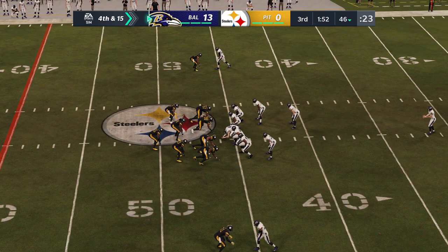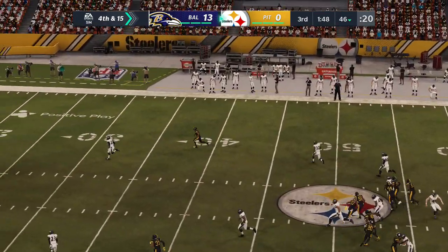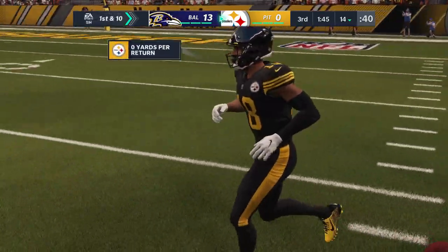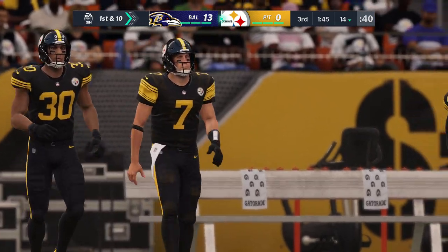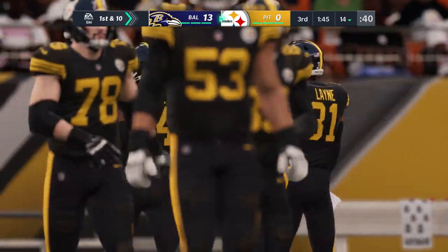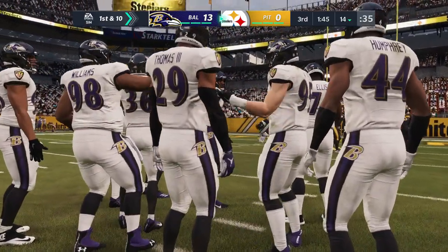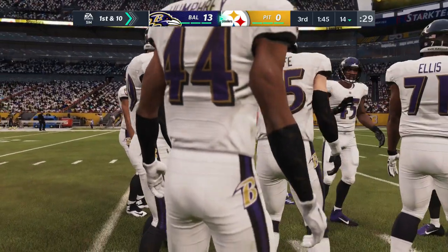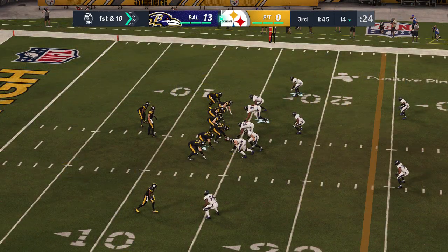Sam Cook punts for Baltimore — 37 yards with no return. The Steelers take over first and ten deep in their own territory. Pittsburgh's offense heading back out. We're almost through three quarters of play, and this passing game still has not found any rhythm. They're not even over 100 yards yet. In today's NFL, a pass-first league, that is quite surprising. They've got to get their timing back.